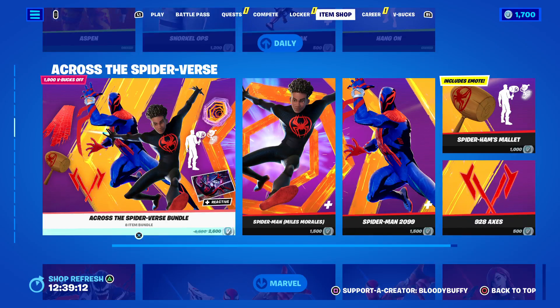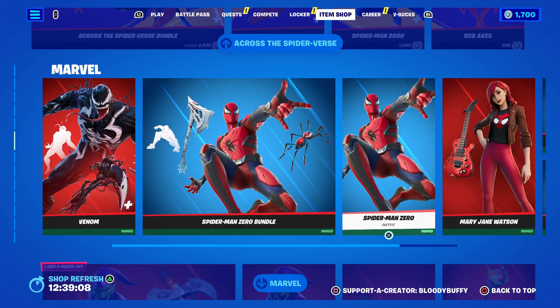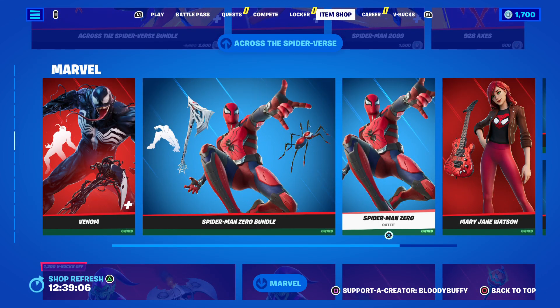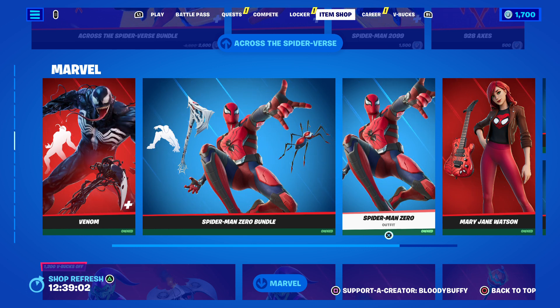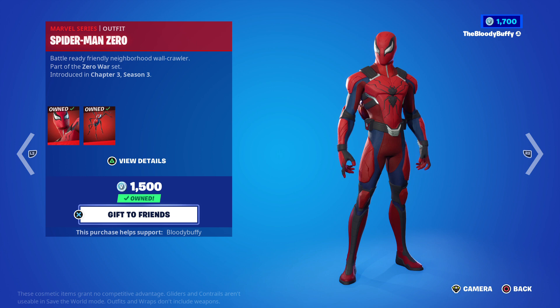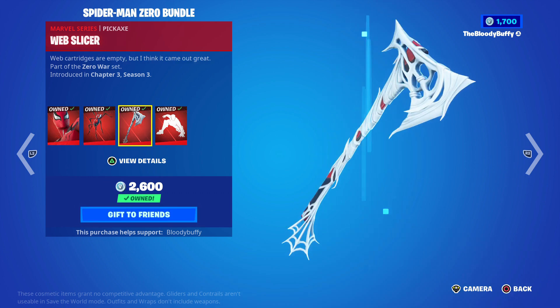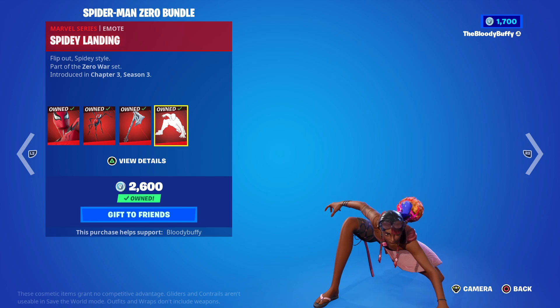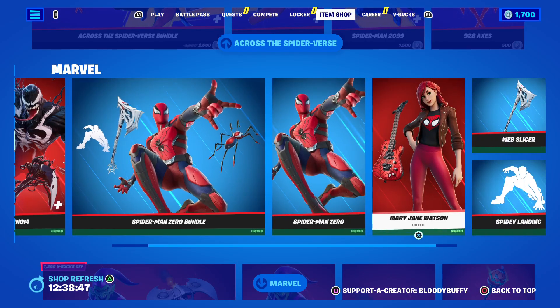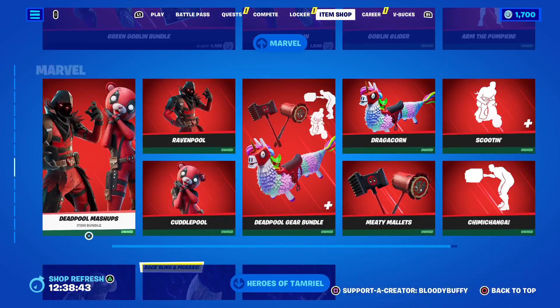Then we've got across the Spider-Man Zero bundle. Someone asked how much it was — it's 1800 V-Bucks, or you can get just the skin for 1500, but for 1800 you get the Web Slicer and Spidey Landing as well.